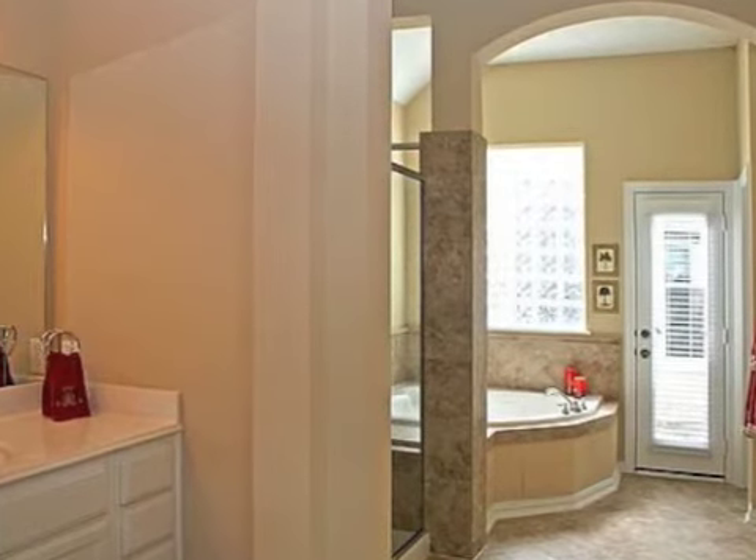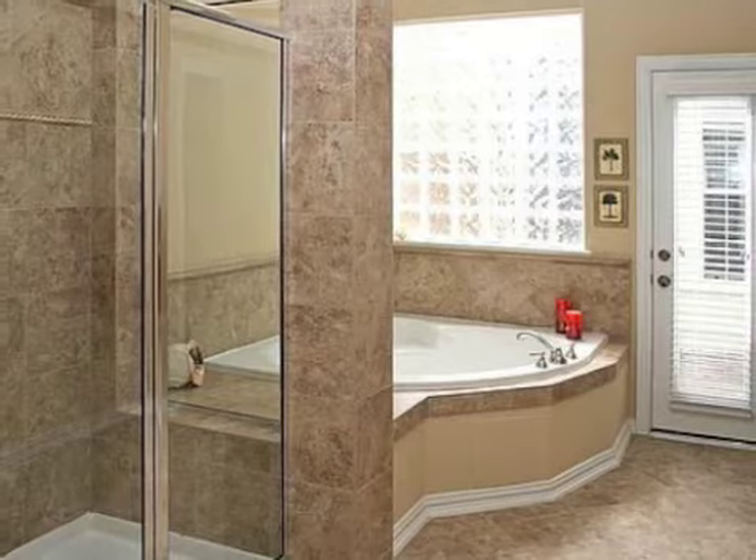Come out and see this home and experience what Woodlands Luxury Living is without the luxury price tag.